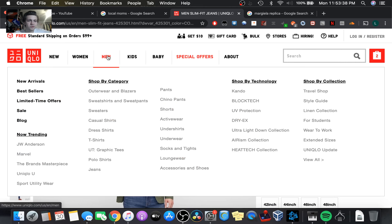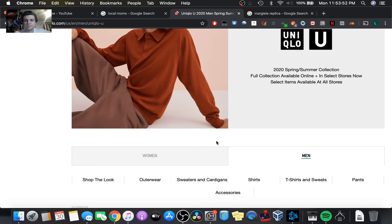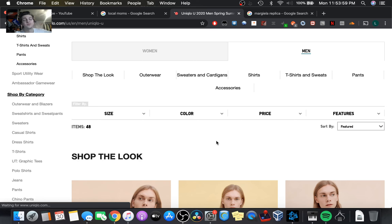I'll just quickly scroll through the Uniqlo U collection as well. The J.W. Anderson collection is pretty solid. Maybe the rest of the week I'll go over the upcoming drops — Palace is coming out, the Supreme drop as well, things like that. I think you guys will like those videos. And I will do a video on my Uniqlo pant.